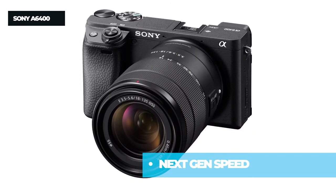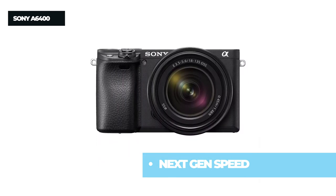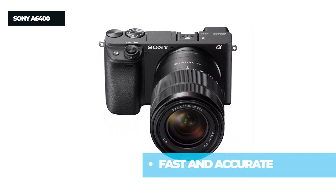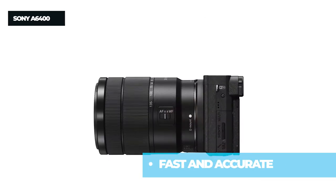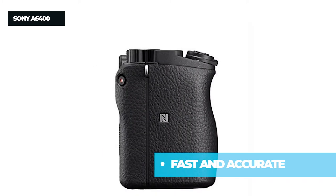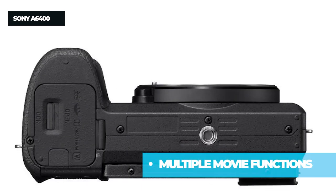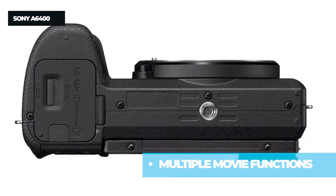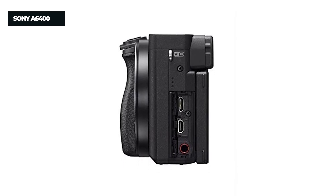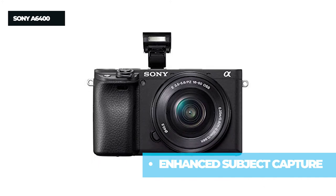The second product on the list is the Sony A6400, an advanced APS-C camera with a 24.2MP Exmor CMOS sensor. It features the world's fastest autofocus speed at 0.02 seconds, advanced real-time AF and real-time object tracking with 425 phase-detection and 425 contrast-detection AF points covering 84% of the sensor. It supports up to 11 frames per second continuous shooting with continuous autofocus and auto exposure, 4K HDR video, a 180-degree tiltable touchscreen LCD, and Wi-Fi for easy file transfer and remote control.